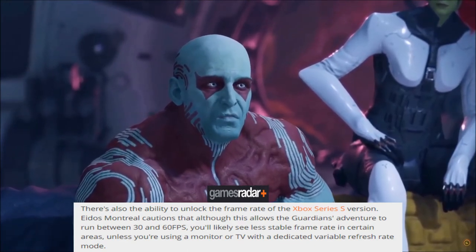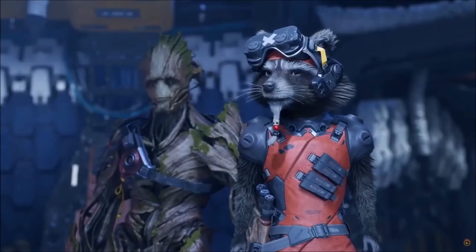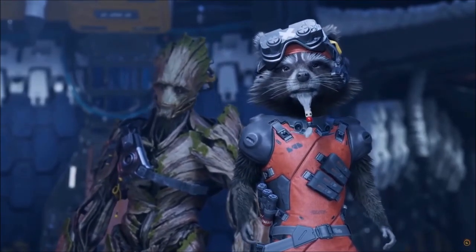The patch also includes the ability to unlock the frame rate of the Xbox Series S version. Eidos Montreal cautioned that although this allows Guardians of the Galaxy to run between 50 and 60 frames per second, you'll likely see less stable frame rates in certain areas unless you are using a monitor or TV with a dedicated variable refresh rate mode. So if you are a fan of this game, maybe now would be the perfect time to go check it out.